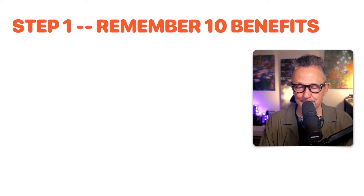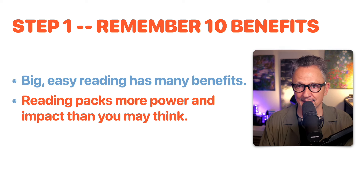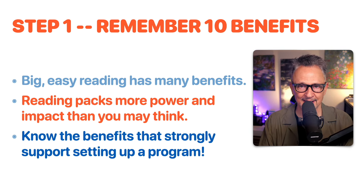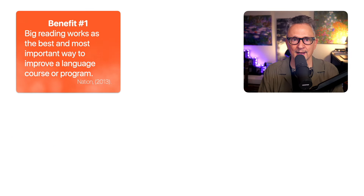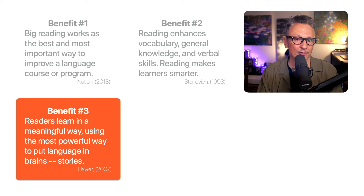Step one is to remember 10 benefits of extensive reading — or as I like to call it, big easy reading. Benefit one: big reading works as the best and most important way to improve a language course or program, from Paul Nation's book What Should Every EFL Teacher Know? Benefit two: reading enhances vocabulary, general knowledge, and verbal intelligence — reading makes learners smarter, from the work of Keith Stanovich.